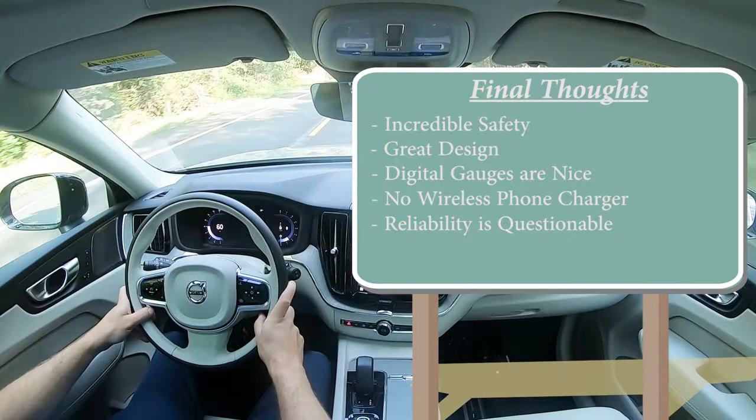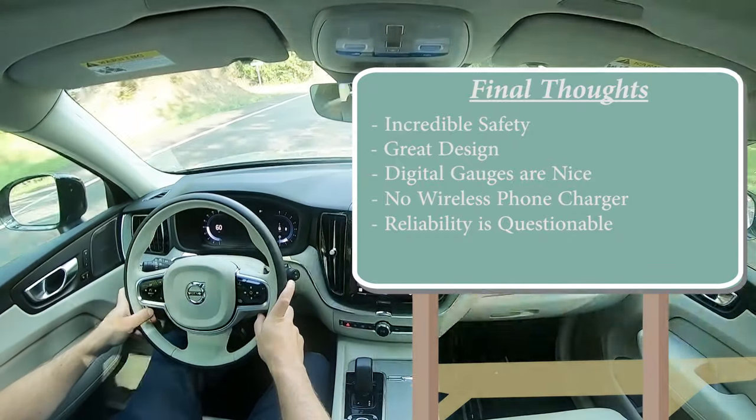Anyway, let me know what you guys think of the XC60 in the comment section below. That is about it for this one - thank you so much for watching. Feel free to follow me on social media to see what's coming next before it gets to YouTube. Be sure to hit subscribe and the bell notification button if you're into new car reviews, because that is what we do here on this channel. I do appreciate you guys watching more than you know - I'll see you all in the next video. Stay gold!